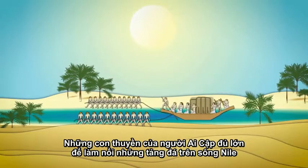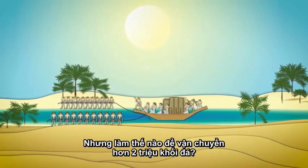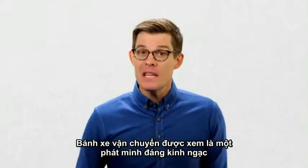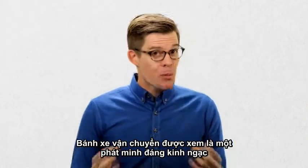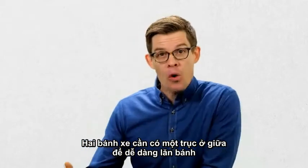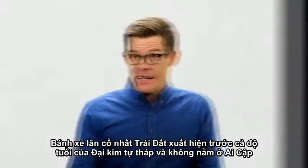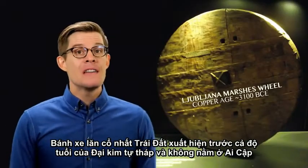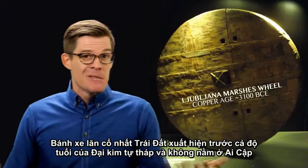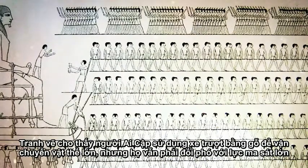We've found Egyptian boats large enough to have floated these stones down the Nile, but how were 2 million blocks actually moved into place? Wheels for transportation are a surprisingly recent invention — not because making a round thing roll is hard to figure out, but because inventing a workable axle is. The oldest known rolling wheels on earth date to before the Great Pyramid, but not in Egypt.